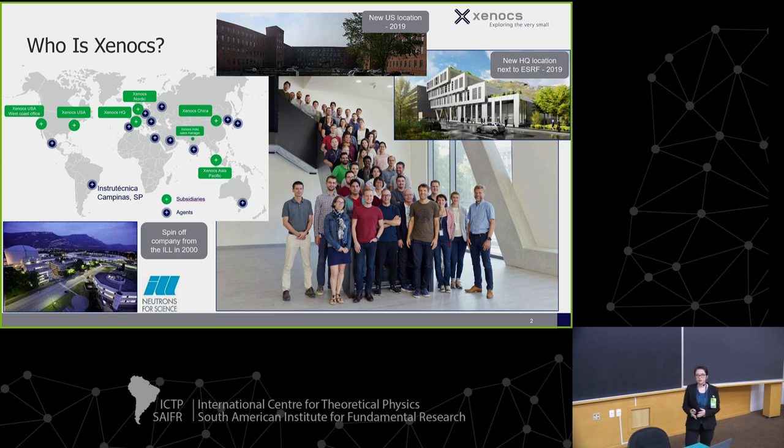We started off with optics, and then over time we found that a lot of people who were buying the optics were doing SAXS, so we started doing SAXS.